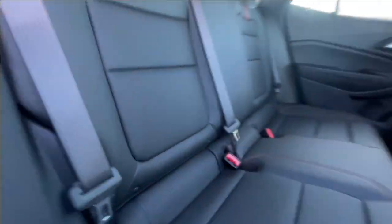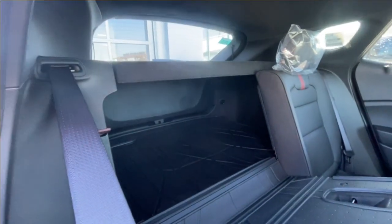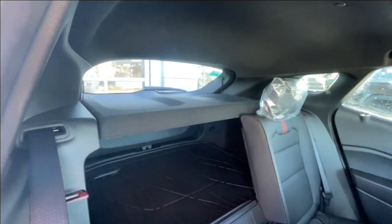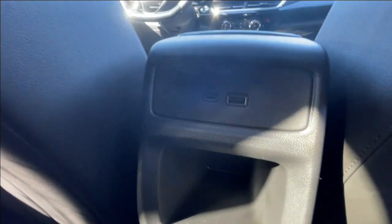Heading back inside the Trax, the back seats are car-seat ready and easily collapsible in a 60/40 split, allowing plenty of access to your trunk, and a privacy liner is installed. We have a coat hanger hook on the driver's side, overhead reading lights, and here in the center console, two USB charging ports.